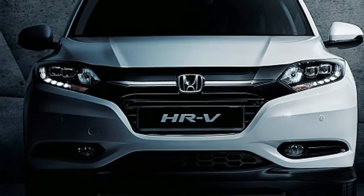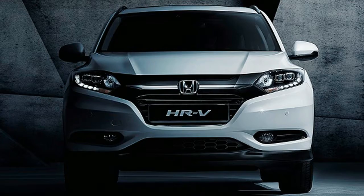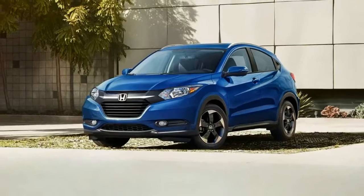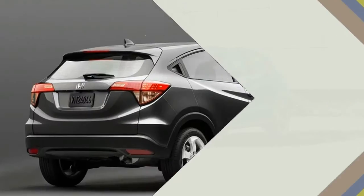Fuel efficiency is the HR-V's other strong point, but unfortunately driving dynamics are lacking. For a well-built, highly practical pint-sized SUV, look no further. For buyers who value sport more than utility, try the Kia or the Mazda.